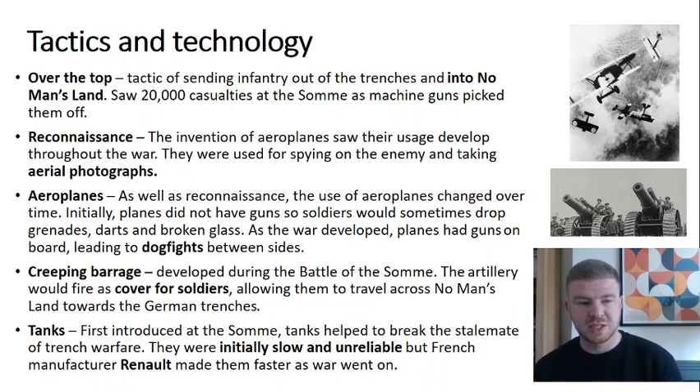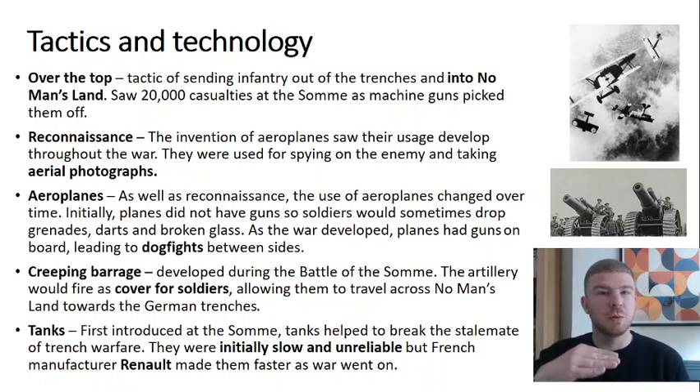The creeping barrage, developed during the Battle of the Somme, saw artillery fired over the top of infantry as they crossed no man's land, making it much harder for the enemy to see what was coming. Also introduced at the Somme were tanks — though they weren't very effective at first, being slow and unreliable. They improved over time and became a key reason the stalemate was broken, as trench lines could be trampled over by Allied tanks. Car manufacturer Renault is credited with developing faster, more reliable Allied tanks.